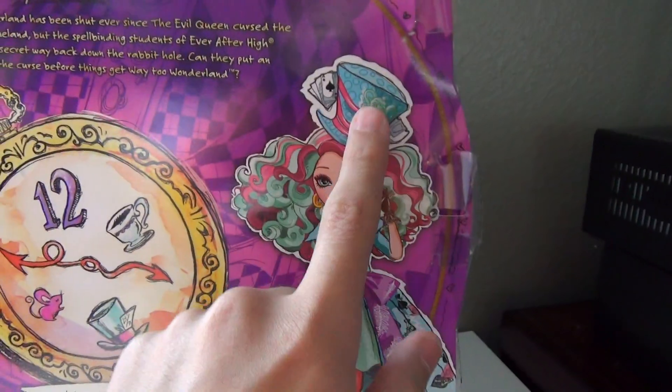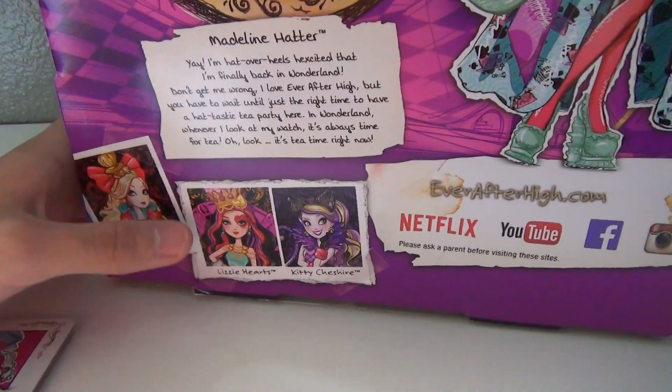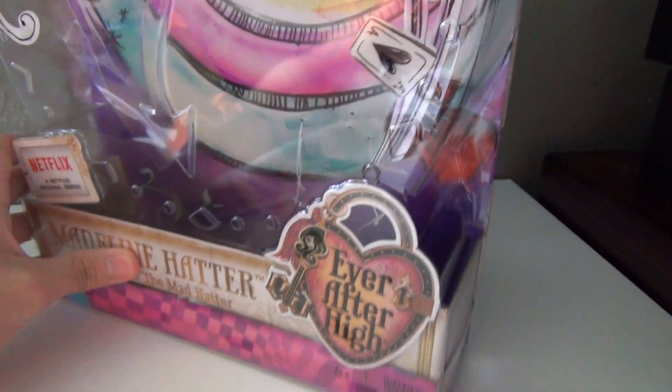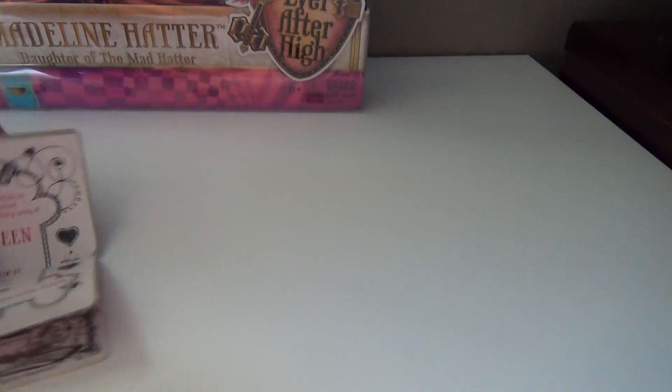And then I have a complaint about her hat. The other characters — like I said in my kitty review, I won't be getting Apple. And Lizzie wasn't there, so someone took her. She came with a brush, but you don't really need it with her hair. And she has a little card as well.